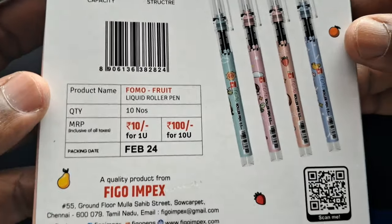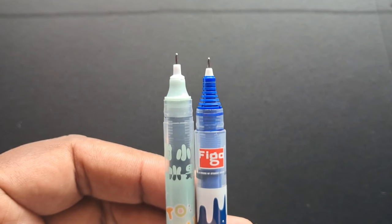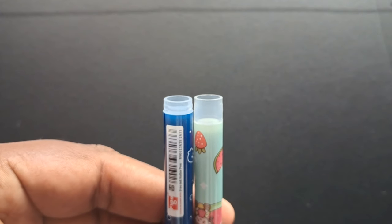Trending affordable roller pens at rupees 10, now under the brand Figo. We have found two types of pen in the market.